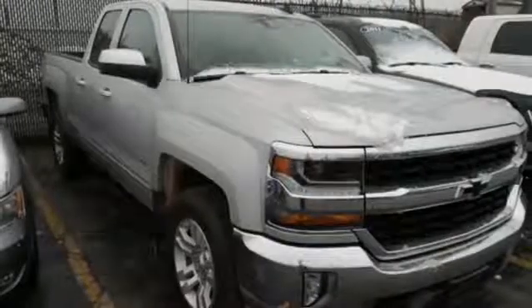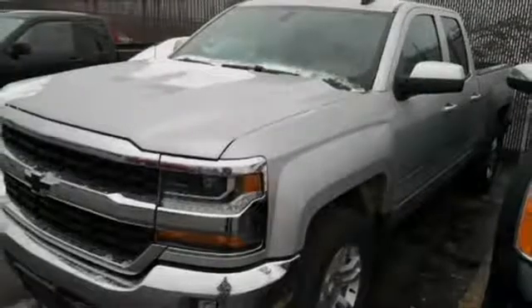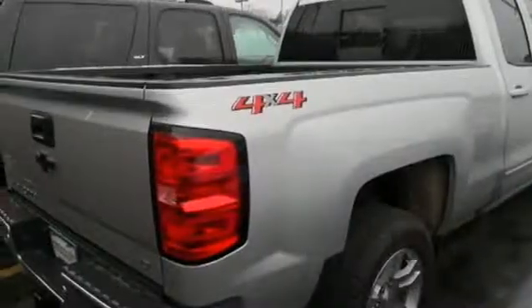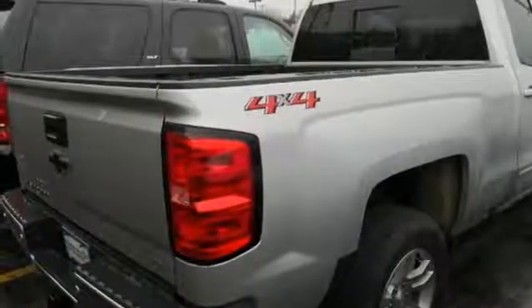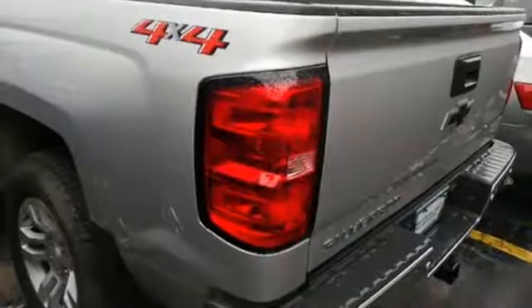And get ready for an impressive combination of features: streaming audio, Wi-Fi hotspot, dual zone climate control, rear parking sensors, remote engine start smart device, front heated split bench seats, V8 engine, trailer brake controller, electronic shift on the fly, and power heated mirrors.